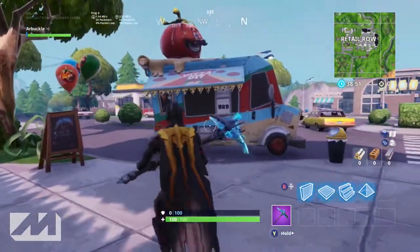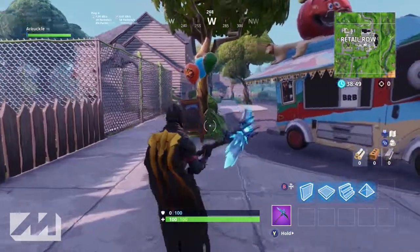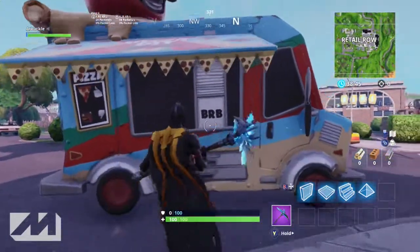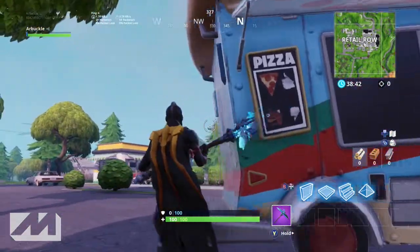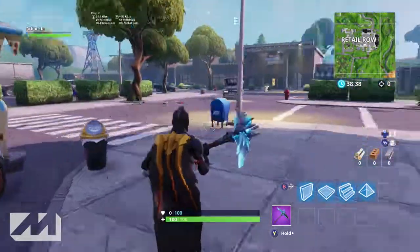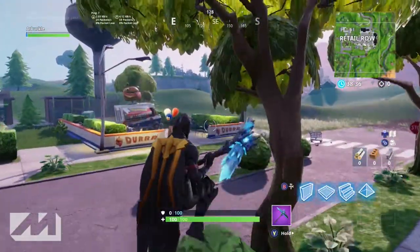It looks like the Durr Burger is winning, because if you go to the Pizza Pit, he's got his little truck here and a little sign out, but there's nowhere to sit - we're kind of out here in the middle of the road. If you look at the sign it actually says 'BRB,' it's not open right now. It's pretty funny that this place is starting to close down while Durr Burger is starting to take over.